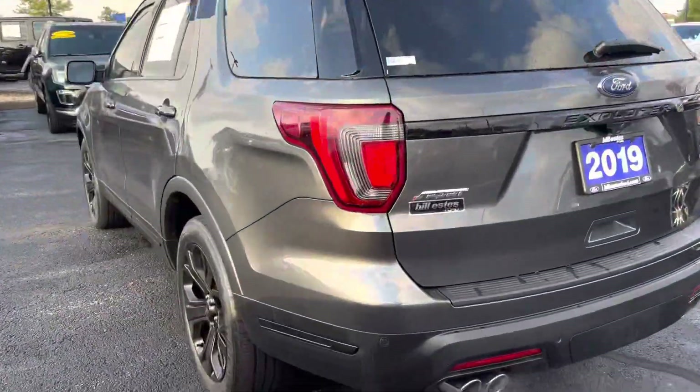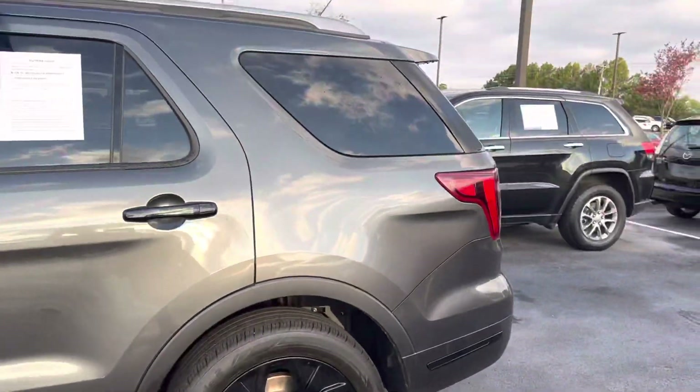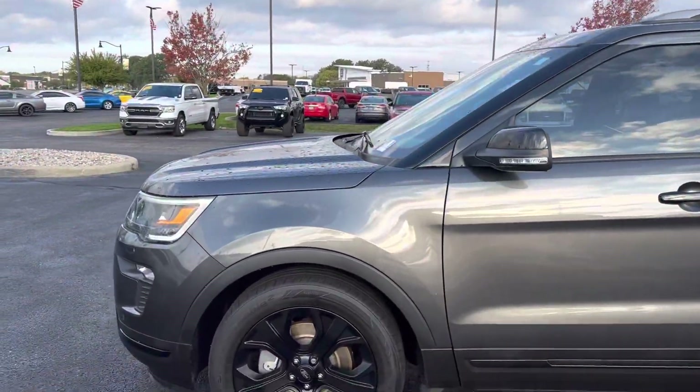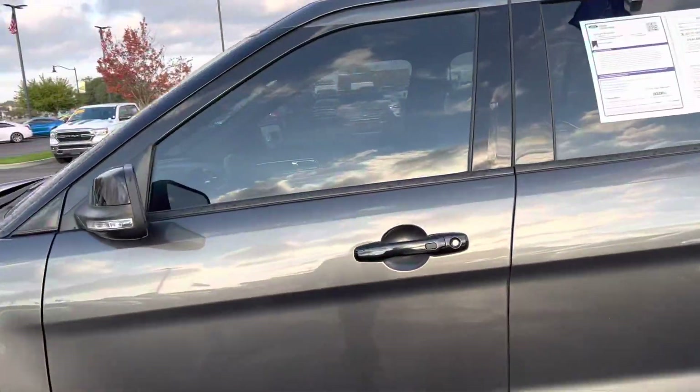This vehicle has 40,000 miles on it. It is blue certified, so that gets you your 90-day or 4,000-mile limited comprehensive warranty.